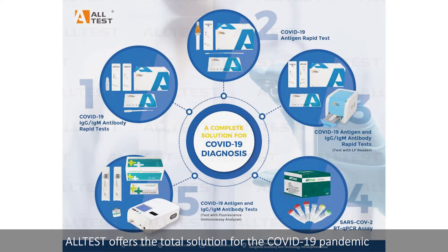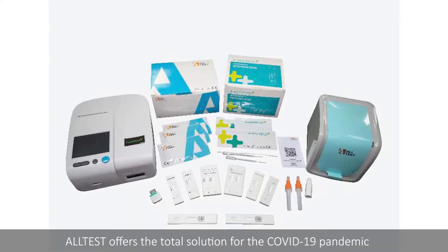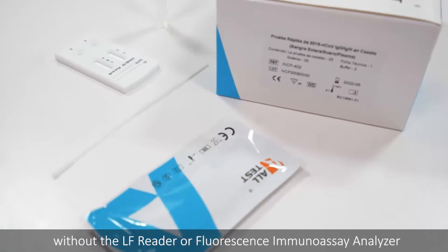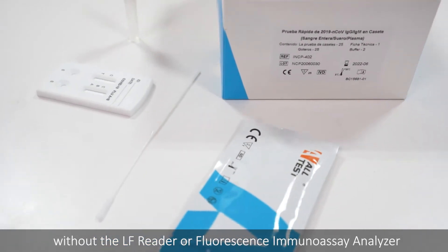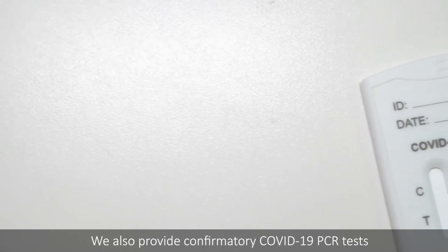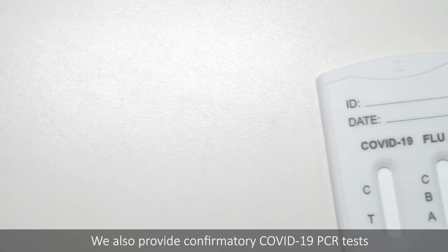AllTest offers the total solution for the COVID-19 pandemic. We provide the fastest screening antibody and antigen tests with or without the LF reader or fluorescence immunoassay analyser. We also provide confirmatory COVID-19 PCR tests.